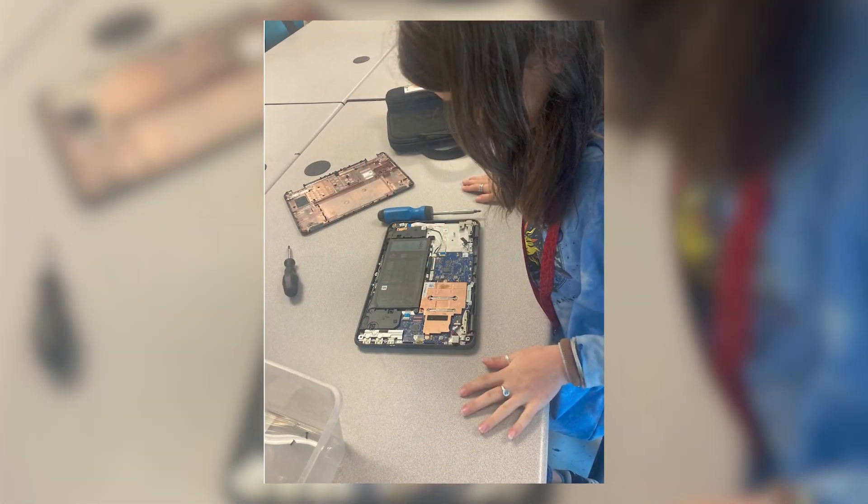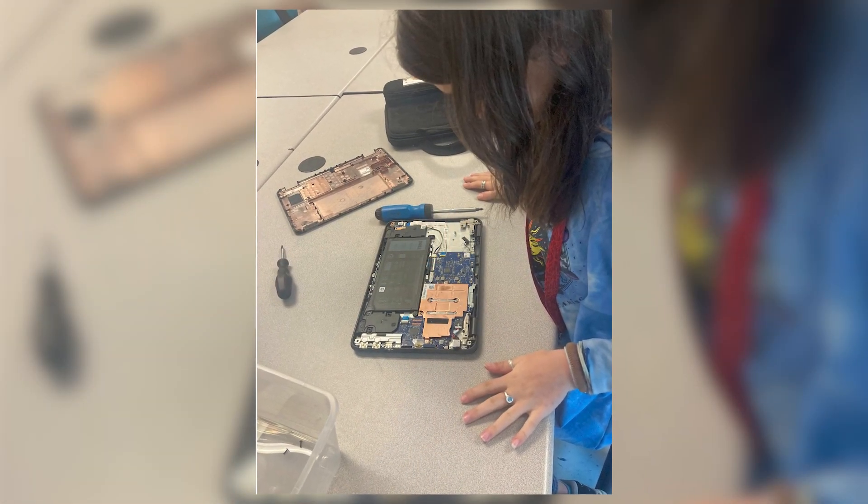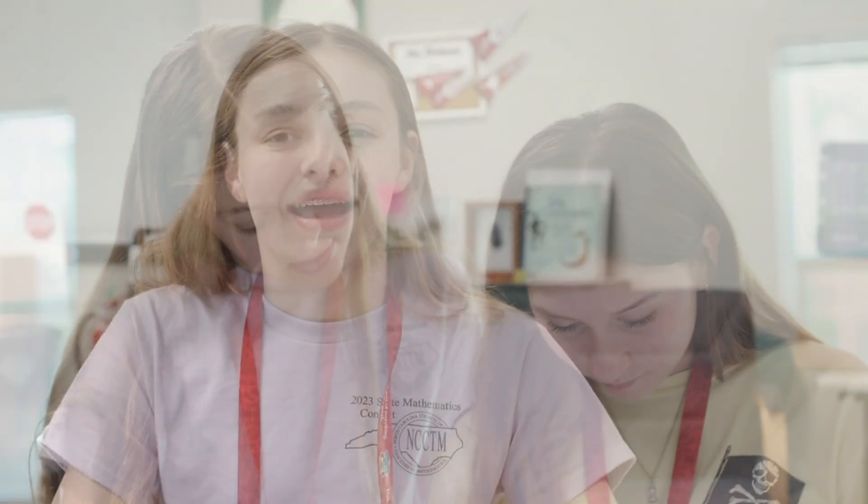One really cool thing we did in Tech Ambassadors was we took apart computers, we looked at all their parts, and we put them back together. My partner Annie and I were the first ones to actually put their computer back together and it turned on and worked again. So that was really cool.